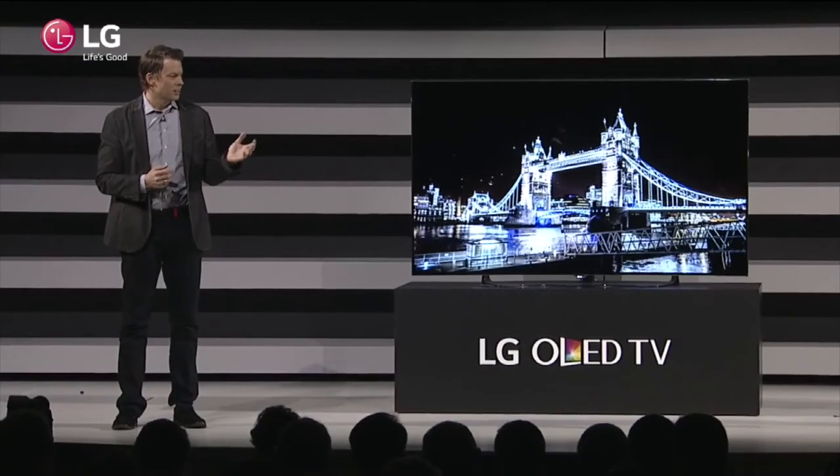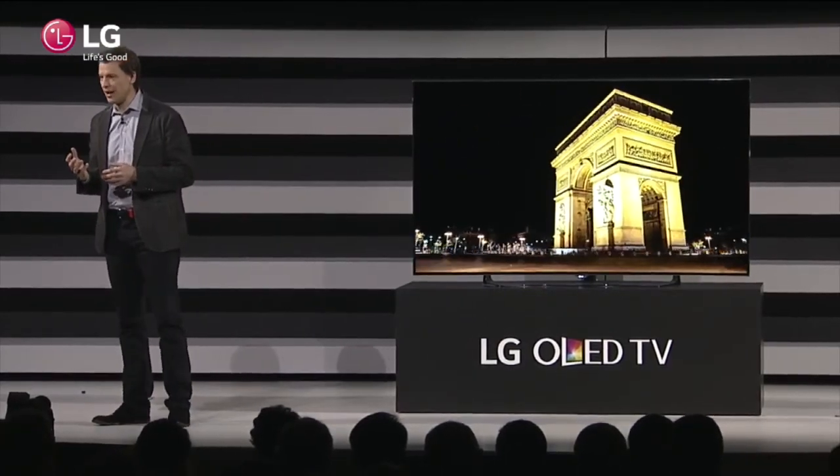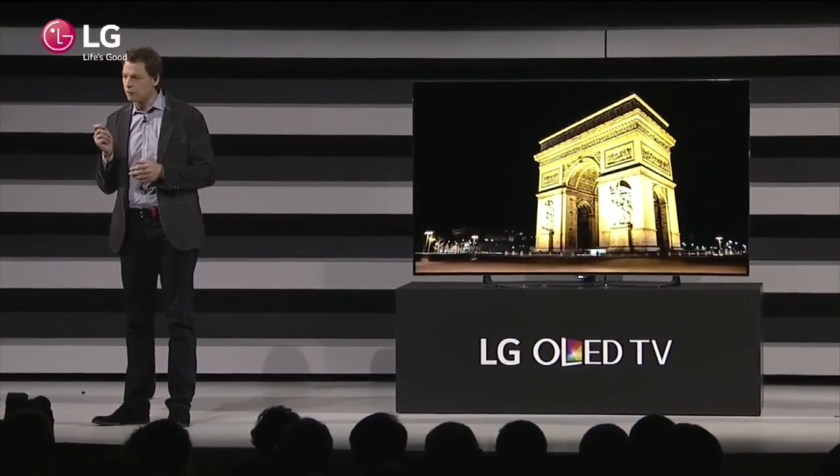The history of innovation by LG and Netflix around Internet TV started back in 2008, when an LG Blu-ray player became the first consumer electronics device to include the Netflix streaming service. Since then, we've worked together and challenged each other to continually improve the accessibility and quality of Internet TV for consumers around the world. Last year, we saw the introduction of a new media format — Ultra HD 4K — delivered first via the Internet, streamed from Netflix to LG TVs. This year, we're doubling down on that innovation.